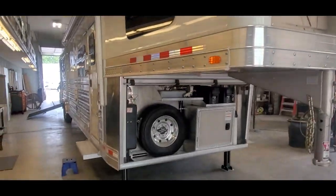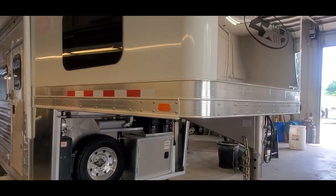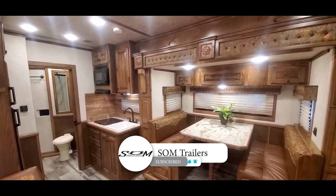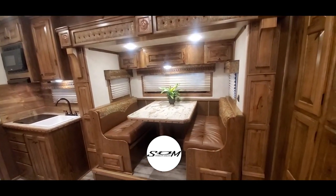Super slick trailer. We'll go inside and take a look at this Trail Boss conversion. Now we're inside stock number 1509 — take a look at this 15 foot 9 inch Trail Boss conversion.